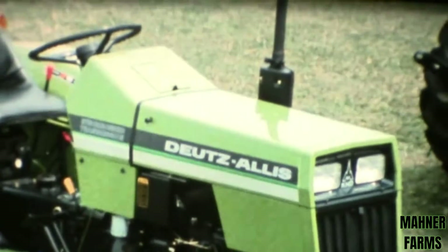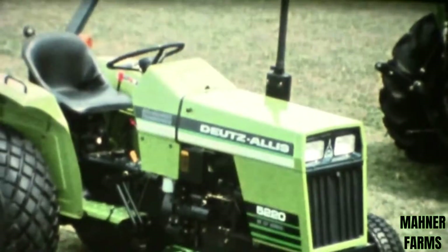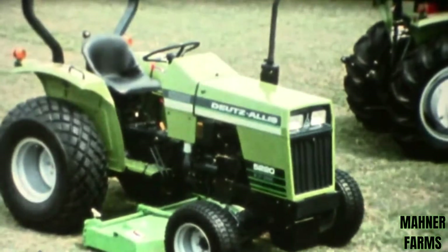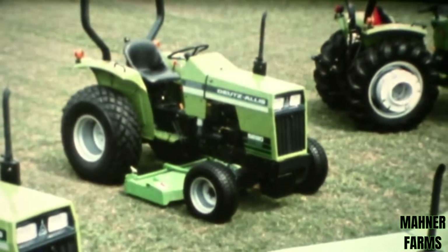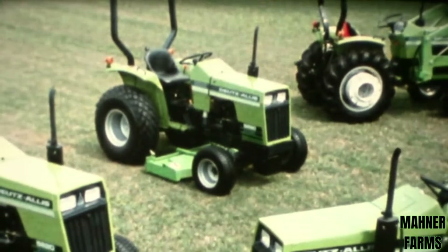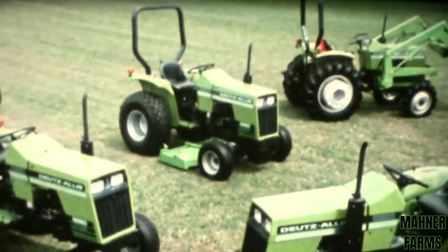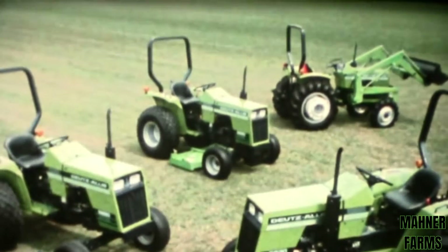The Deutz-Allis 5220 and 5230 diesel tractors — 26 and 31 horsepower — in two- or four-wheel drive models, each featuring the unequaled workability of world-class compact tractors. Deutz-Allis: with superior ruggedness, versatility, and convenience, no matter what kind of job you're up against. Deutz-Allis: big tractor thinking that shows up as outstanding performance and reliability.